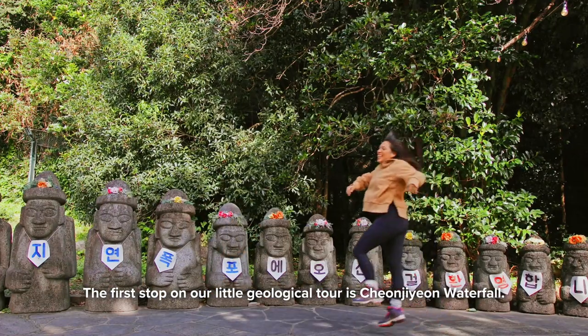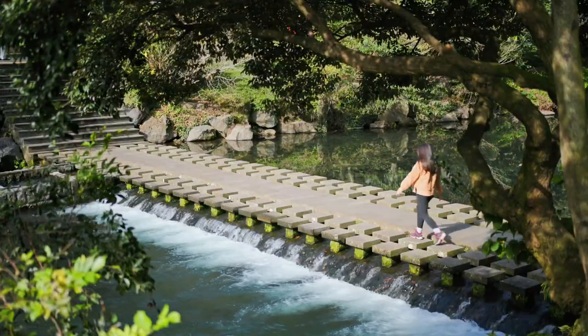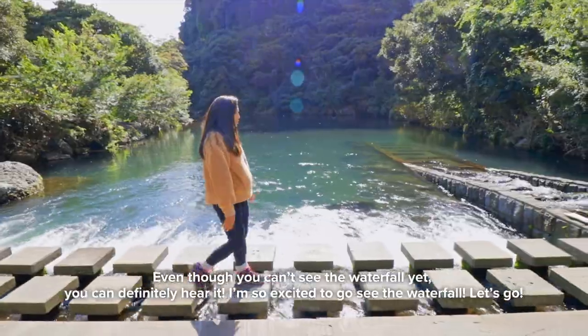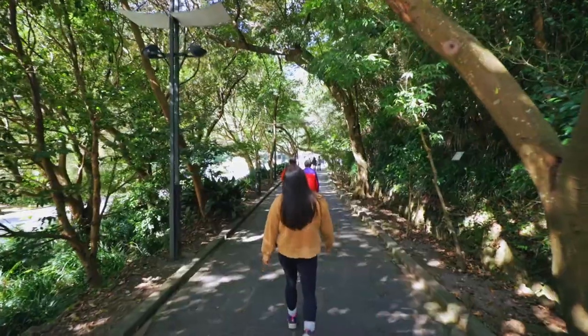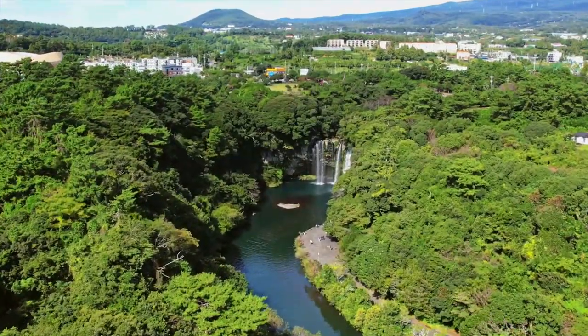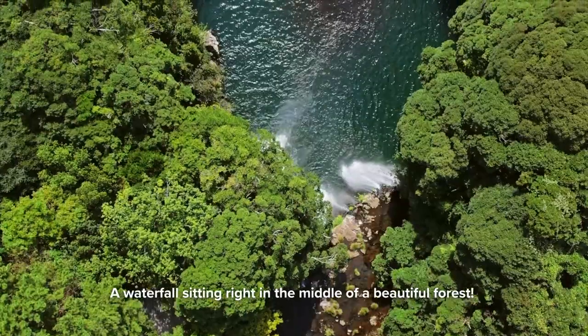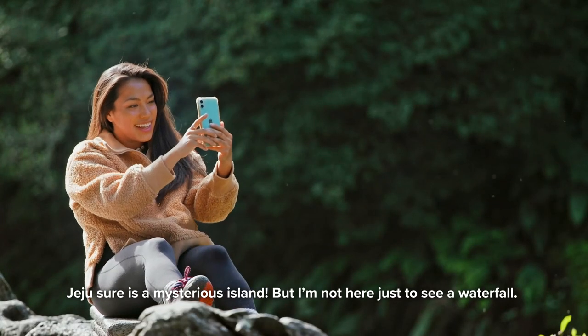The first stop on our little geological tour is Chanjian waterfall. Even though you can't see the waterfall yet, you can definitely hear it. I'm so excited to go see the waterfall — let's go! A waterfall sitting right in the middle of a beautiful forest. Jeju sure is a mysterious island.